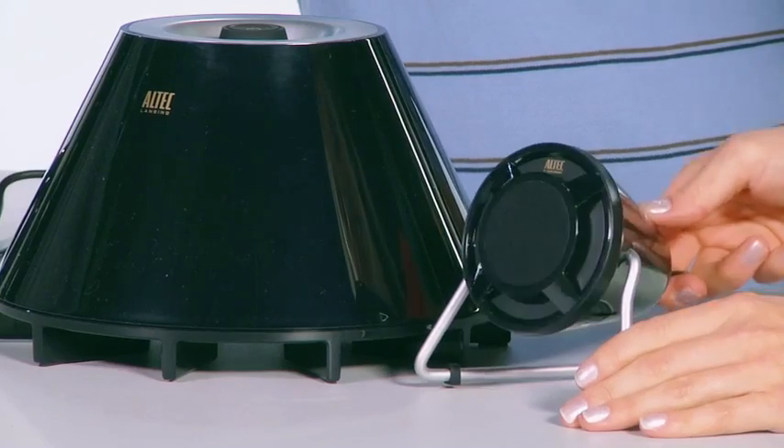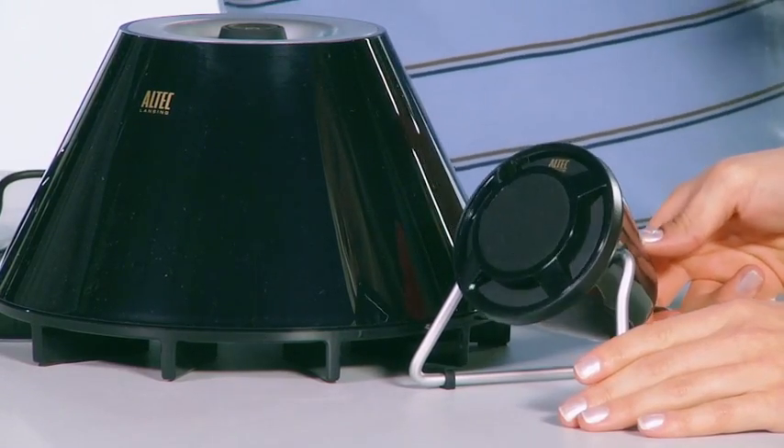We're really proud of the engineering, and the system's design is pretty cool too — it's kind of space-age. It's not just another PC speaker system; it really does add a whole new dimension to music, videos, or game action. Look at that — it swivels! The satellites are designed with stands that let you direct them right to you.